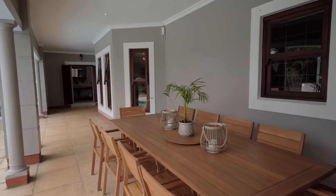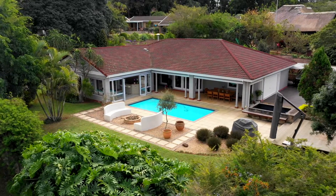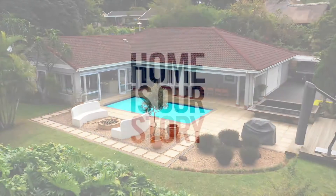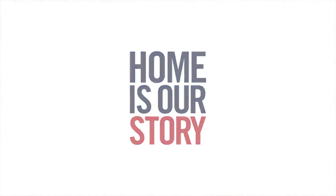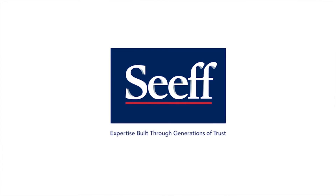The added features are a wine cellar and a wendy home that's separate to the house. This beautifully presented home is priced to sell, so don't wait too long. Call and book your appointment today. Jocelyn, from Seeff Hillcrest.